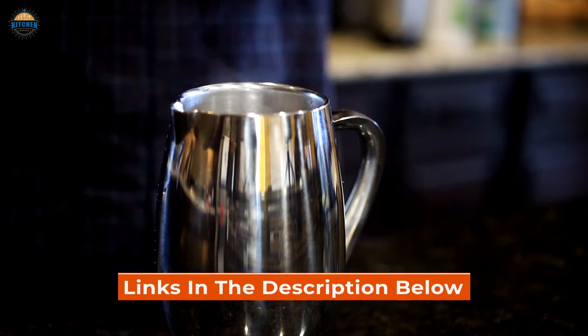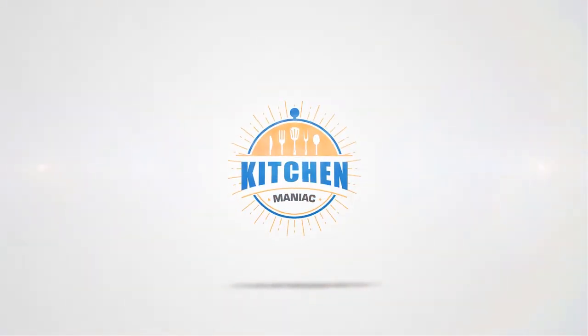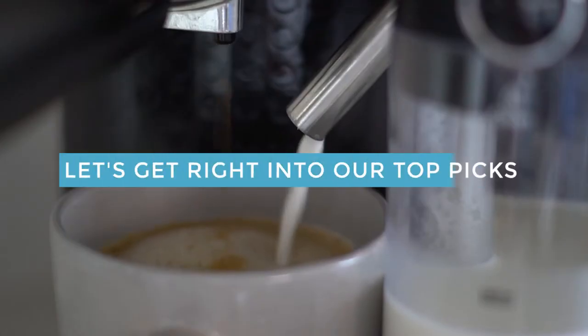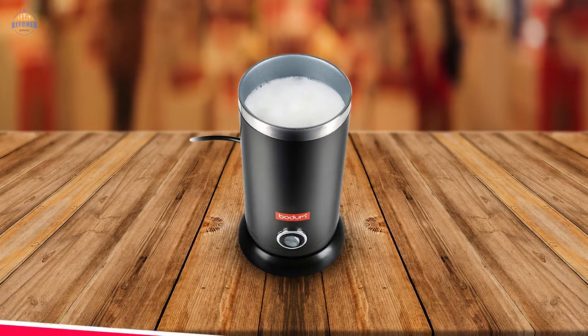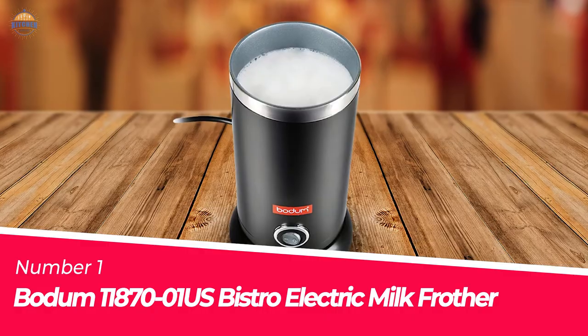Links to the products mentioned in the video are in the description below. Let's get right into our top picks. Number 1 — Most Popular: Bodum Bistro Electric Milk Frother.